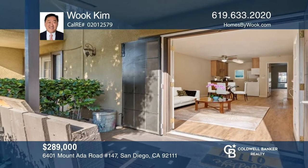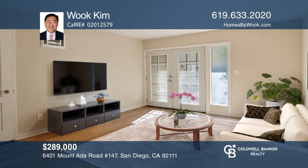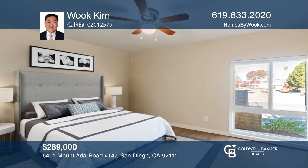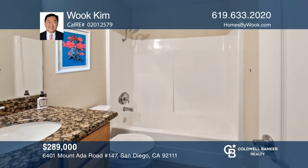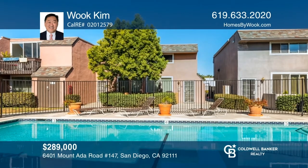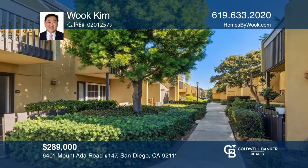This turnkey one-bedroom condo is situated in the beautiful community of Blossom Walk. Enjoy your morning coffee on your private patio surrounded by professional landscaping. This unit offers an open floor plan with plenty of closet space and extra storage. It also boasts double French security doors for extra privacy, fresh paint, and updated floors. Blossom Walk is a meticulously maintained, gated complex with many amenities. Pick up the phone and call Wook Kim to schedule a tour today.